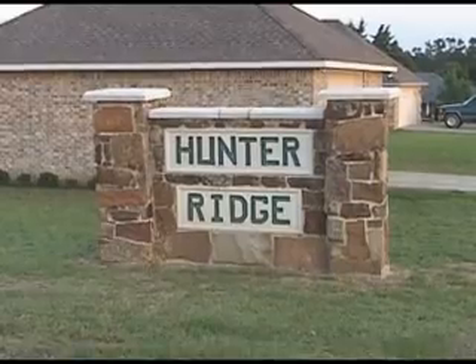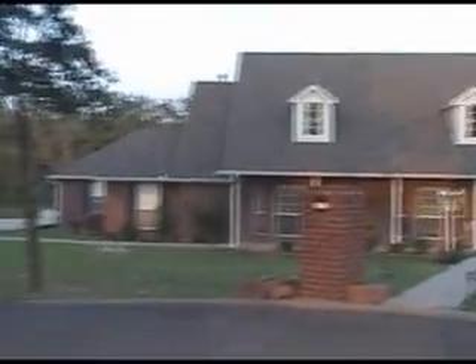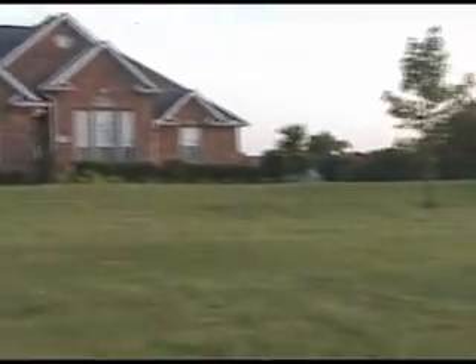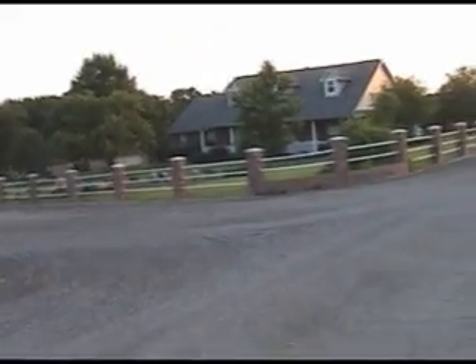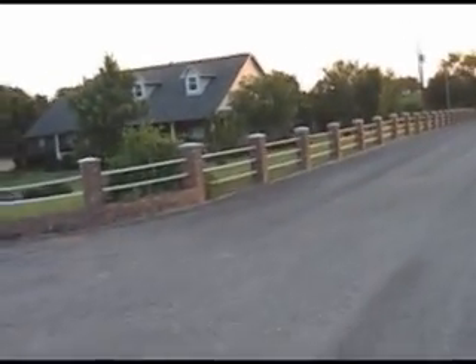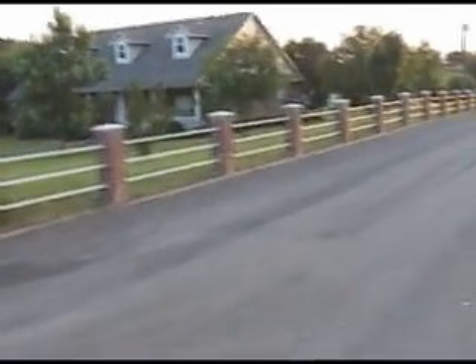Welcome to the Hunter Ridge subdivision. This is one of the nicest subdivisions in all of Bells. Here's a real nice house at the end of the cul-de-sac. They've got quite a lot of land here — at least a couple acres, if not more, because it goes back into the woods. All the homes here are on a minimum lot of at least one acre. This is a real nice house in the neighborhood. I really like all the landscaping and the real nice brick column fence out front. These folks always keep their house looking so nice. I just think it's a really rich looking house.